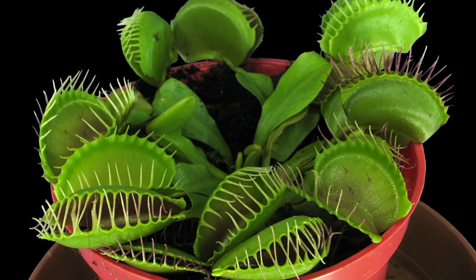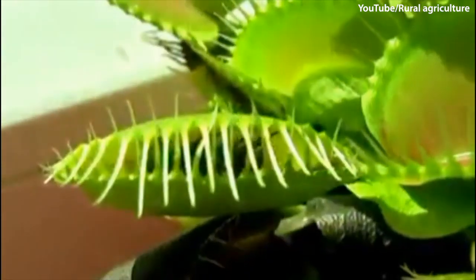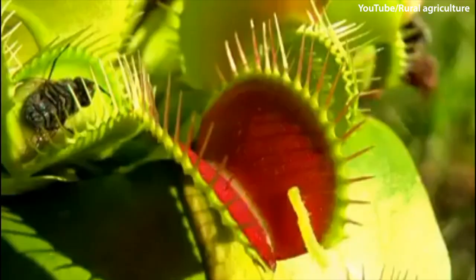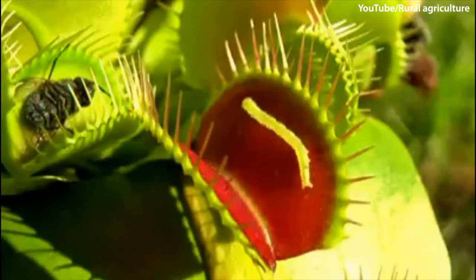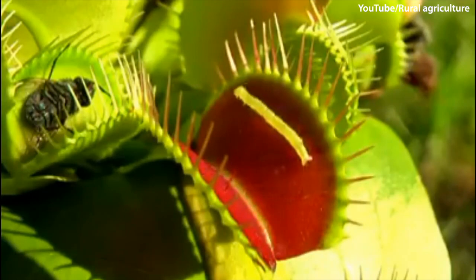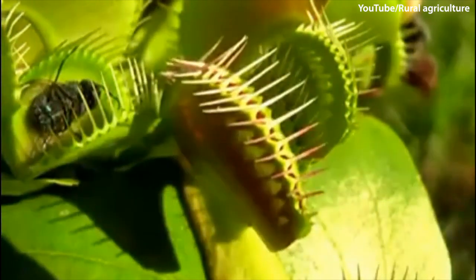But not only animals know how to exploit elastic energy to achieve high-speed motion using trap mechanisms. Some plants, like the Venus flytrap, use elastic energy stored in their bi-stable curved leaves to rapidly close on prey exploring their inner surface.